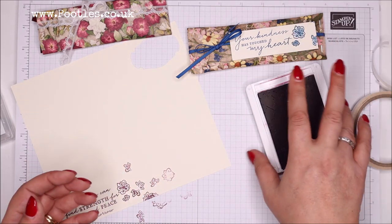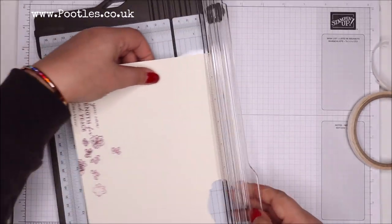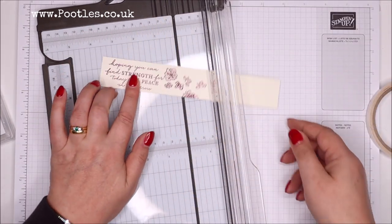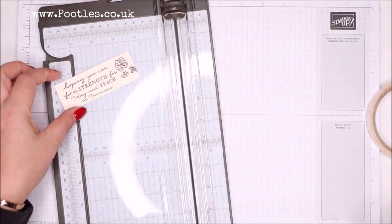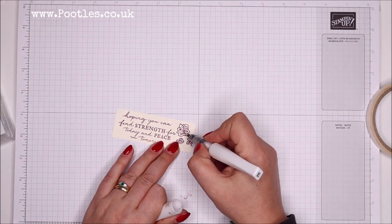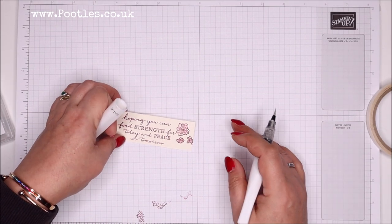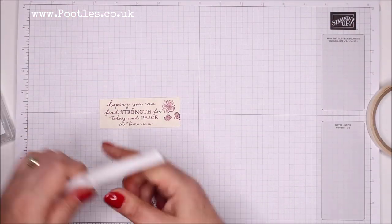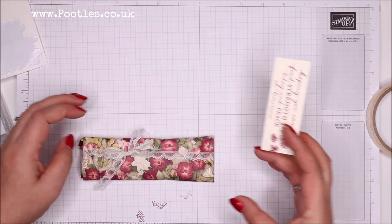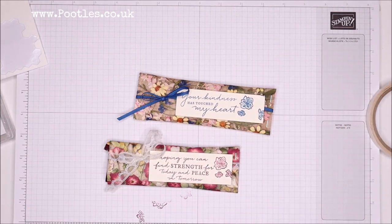I've got this nice little cluster off one side, and I'm going to grab my trimmer. I just wanted a rough size — didn't need to be exact, never needs to be exact. I'm going to get some Wink of Stella and just bleed these colours around a little bit. This is a very new Wink of Stella — it's just smooshed those colours around a little bit and given it a bit of a shimmer too. In an envelope, it would be lovely mailed to somebody, just so they know you're thinking of them.